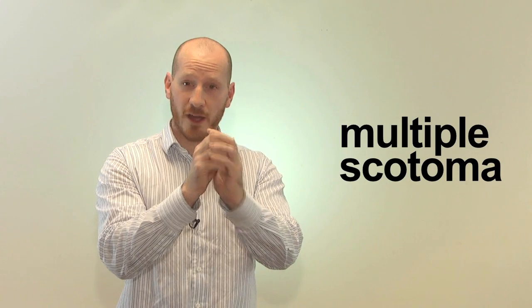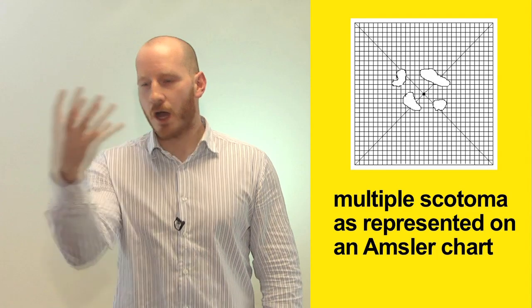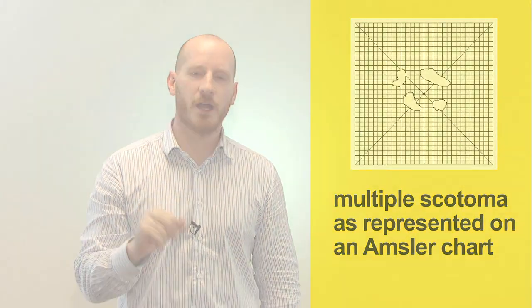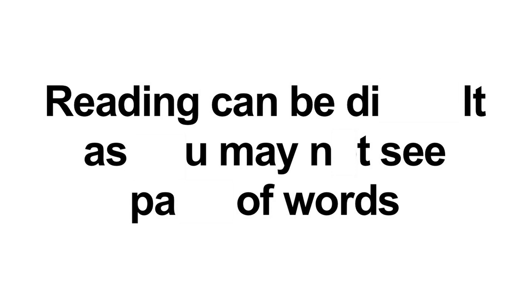The fourth type is what we call a multiple scotoma — rather than one lump of missing vision, you may have patches or islands of missing vision. This can become difficult because looking at somebody's face you may miss one of their eyes. Reading is often very difficult with a multiple scotoma — rather than missing a whole word, you may miss parts of words as letters come in and out of the missing pieces of vision. Whether you need eccentric viewing with a multiple scotoma depends on where your best vision is. If your best vision is in the centre, eccentric viewing is not needed, but if the islands are in the middle and obscuring what you want to see, that's when we would teach eccentric viewing.